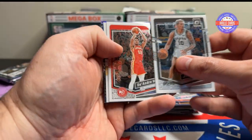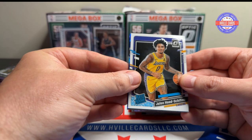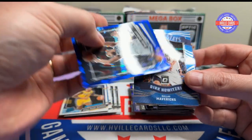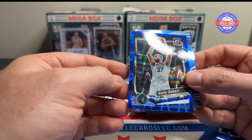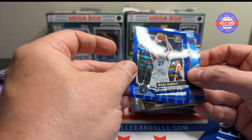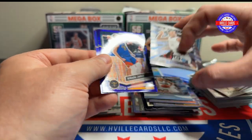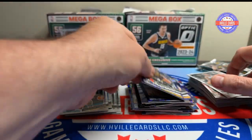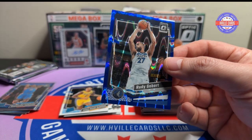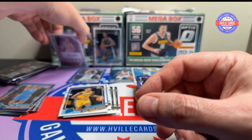Jeremy Sohan, DeAndre Hunter, Jalen Hood-Schifino — I think this card pack has an extra card because we only had two of those base. This has one of those blue... Rudy Gobert. Is that 249? Yep, 242 of 249 — Blue Seismic! I like that. Got a Dirk winterstays, John Morant, Joker purple, and a Stephen Curry purple.